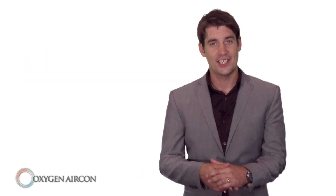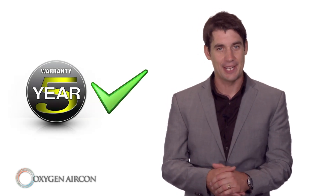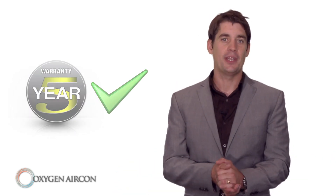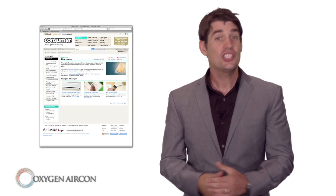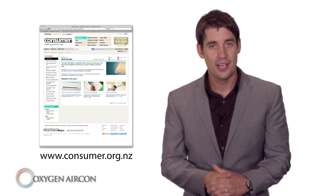All residential units carry a comprehensive five year warranty. And as far as performance, independent tests have been carried out by Consumer NZ, which now recommends a selection of the LG models. Just visit their website www.consumer.org.nz